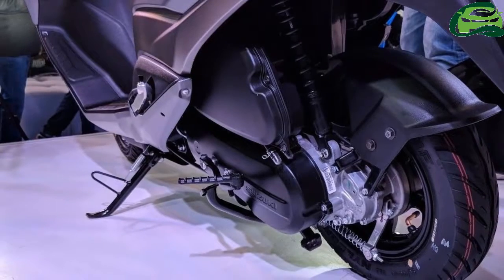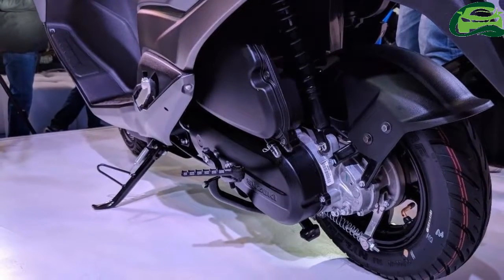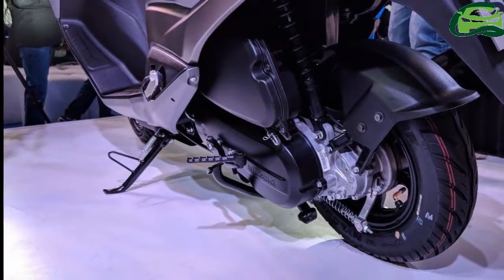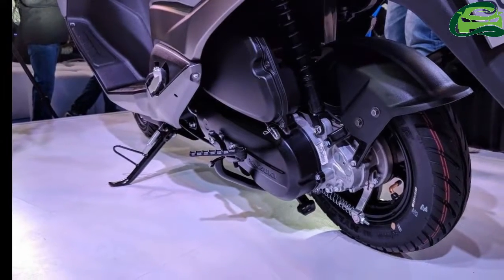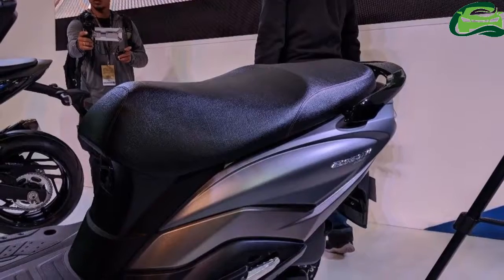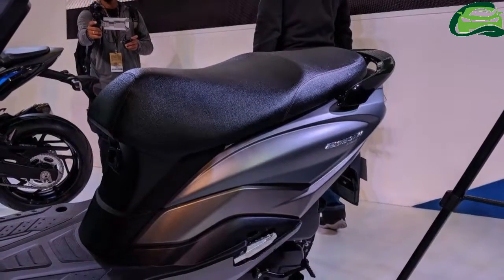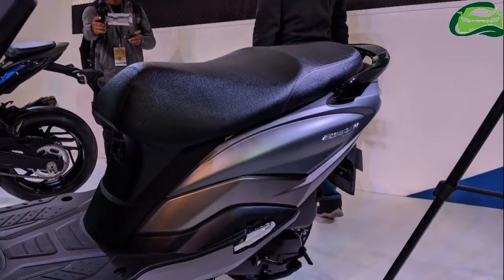The front end features telescopic forks, and the rear gets a hydraulic-type shock absorber. The rear comes with a drum brake. The 12-inch front and 10-inch rear alloy wheels are shod with 90/90 and 90/100 tubeless tires respectively.